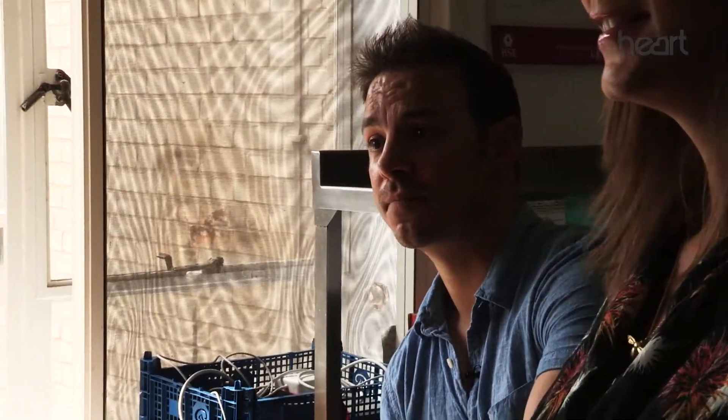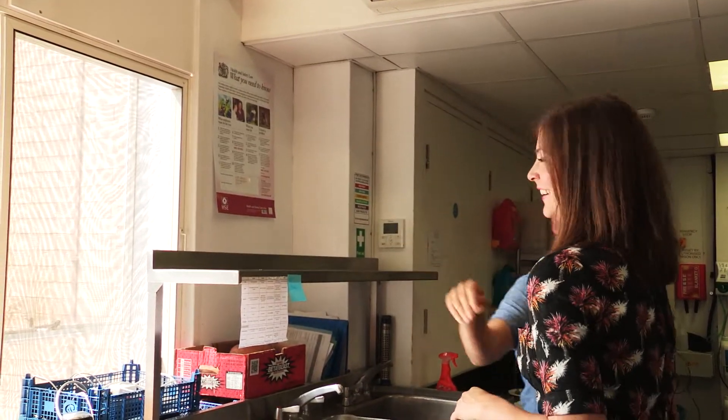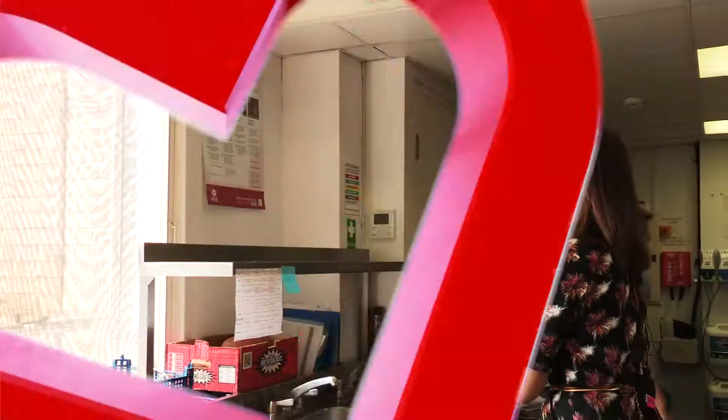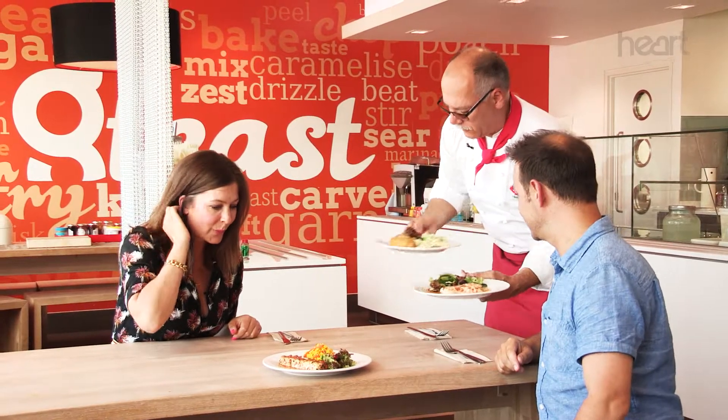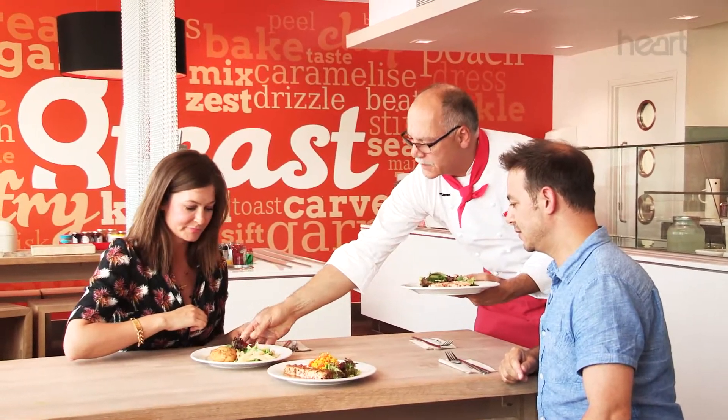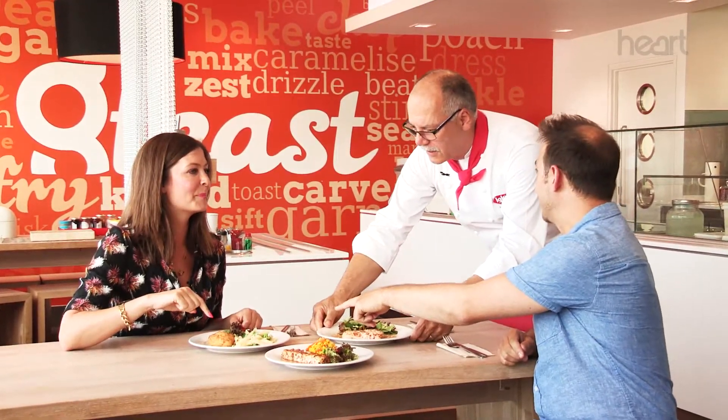You're going to pop some stuff in the oven for us now aren't you? 100% chicken breast, perfect for you. Due to health and safety we can't hang around for that one Peter, we'll leave you to it — it's not laziness at all, health and safety. That's the chicken Inspirations ham and cheese.